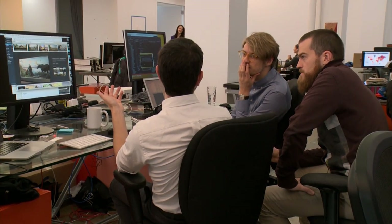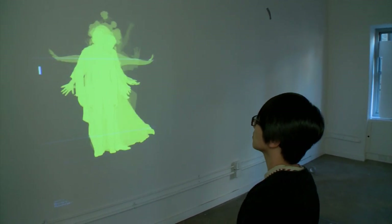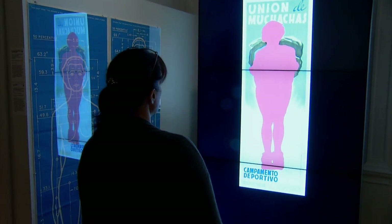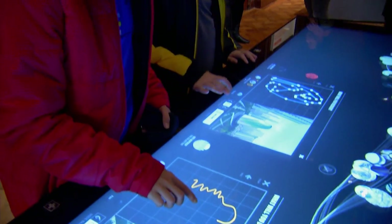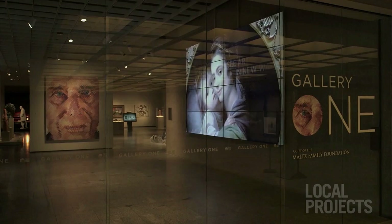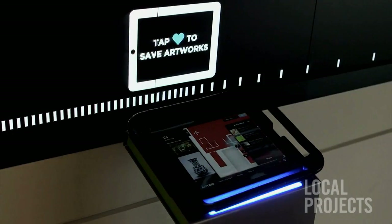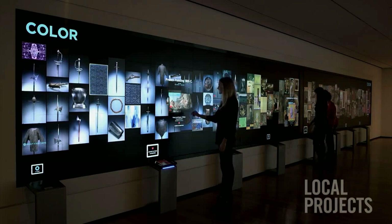Local Projects is a design and strategy firm working at the intersection of media and architecture. We develop everything from iPhone applications to huge multi-projector installations in tandem with physical spaces. I think museums are understanding that people want to be involved, they want to participate, so what we're interested in doing is creating experiences. One thing that really brought a lot of attention to our studio is a project called Gallery One at the Cleveland Museum of Art — it was really the first time we could think about all these new technologies and apply them to such a prestigious institution.